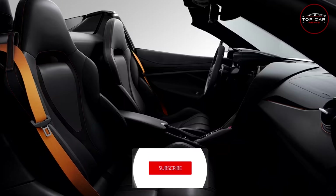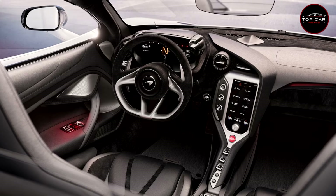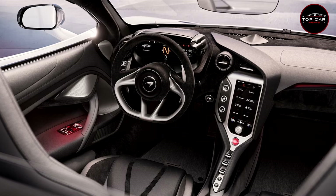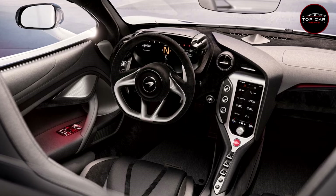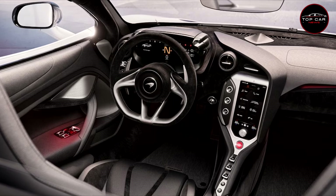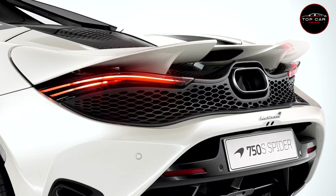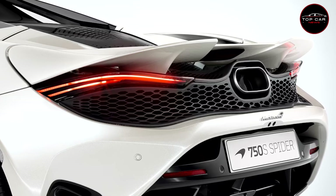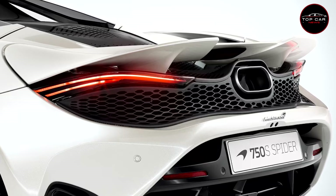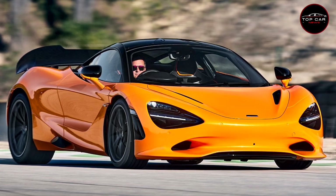The good news is that ordering the Spider version of the 750S makes little difference to performance. Its retractable hardtop — which can be raised or lowered in 11 seconds at speeds up to 30 mph — adds just 108 pounds to the car's overall mass. The Spider's 0-to-60 time is identical to the coupe's, it's just a tenth of a second slower to 124 mph and six tenths slower to 186 mph, and its 206 mph top speed is the same.